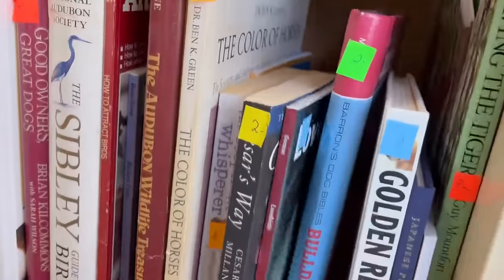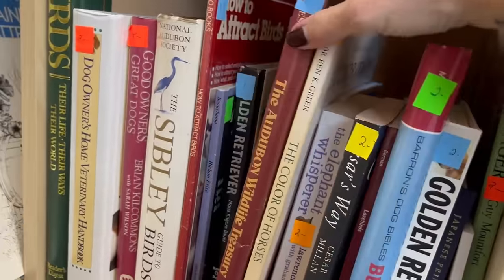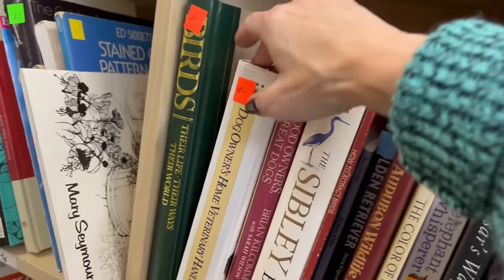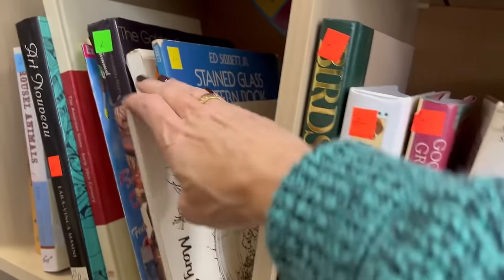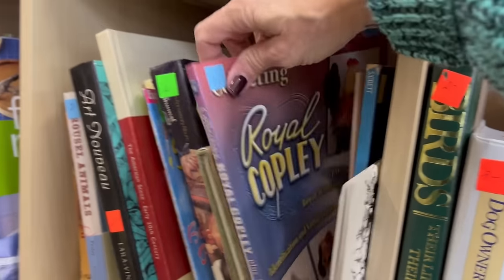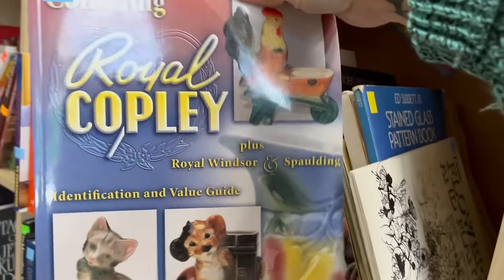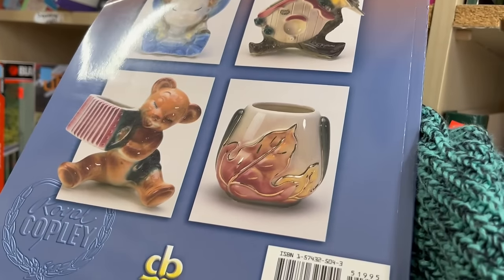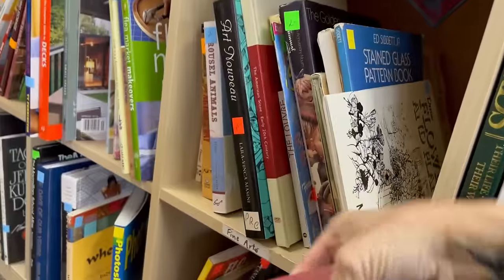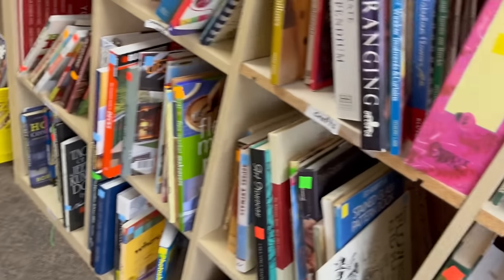I like the vintage houseplant books and bird books, and cookbooks. Look at that — Royal Copley! That's a good find. Maybe a dollar for that one. I never find reference books like that.